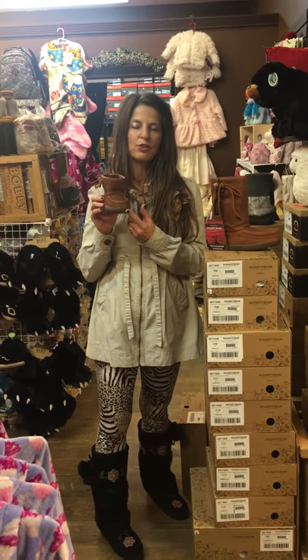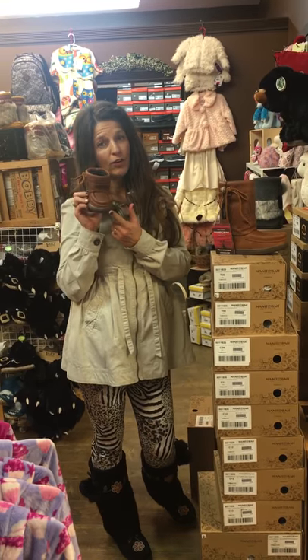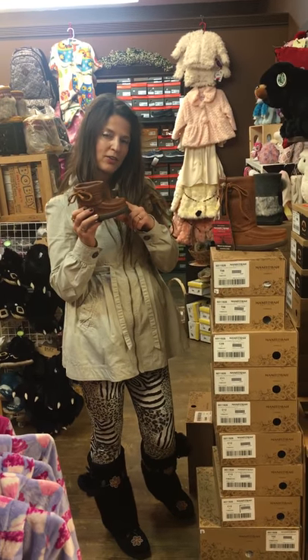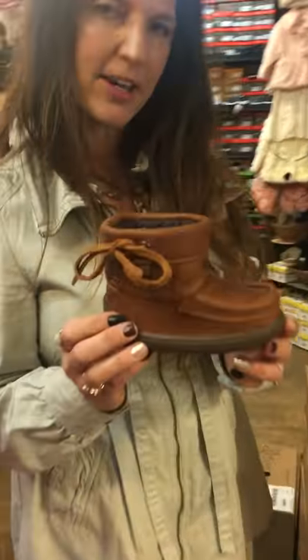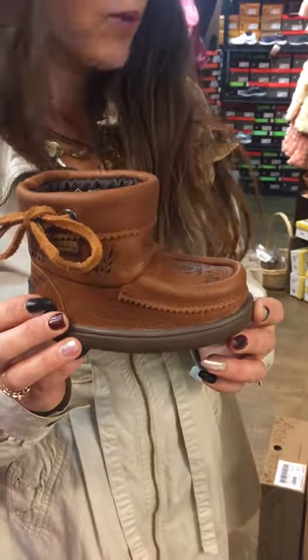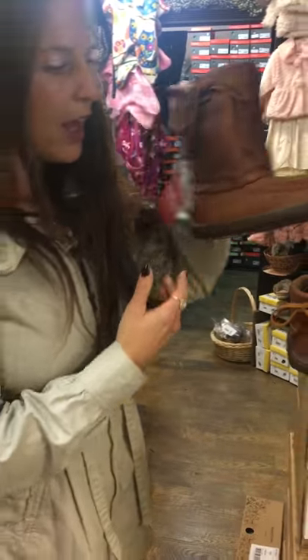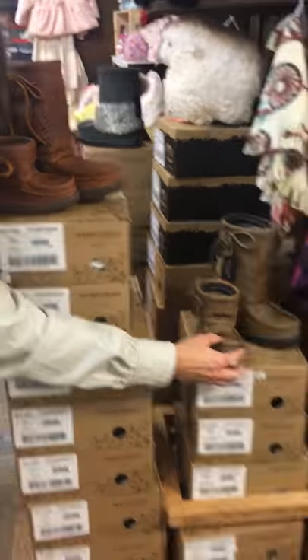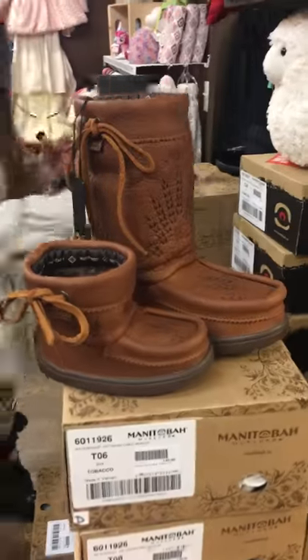Hi, it's Collina from Sheepskin Loft and I wanted to show you a few things we have for kids for boots. These would be great for little boys or girls. They're the tobacco color and they're called a little gather. This is a size six, so it would fit a one-year-old and all the way up to size 3. They come in the gray or the tobacco.